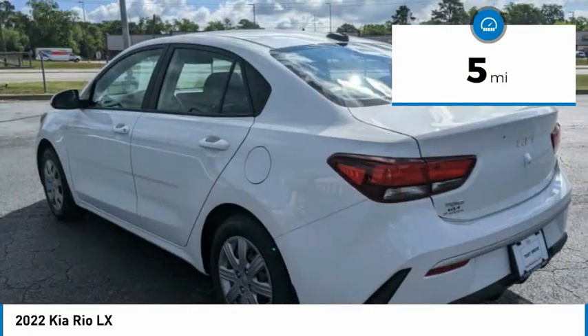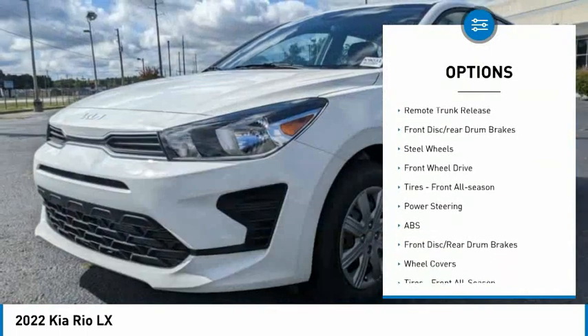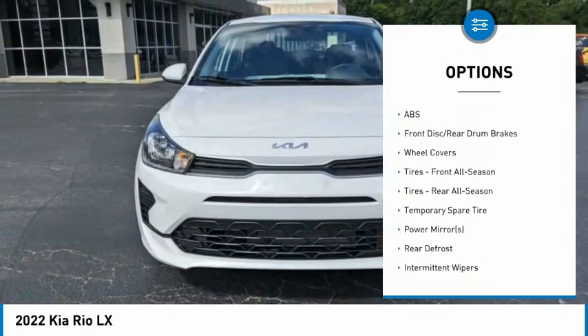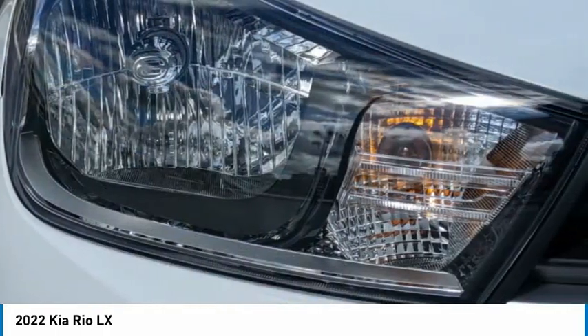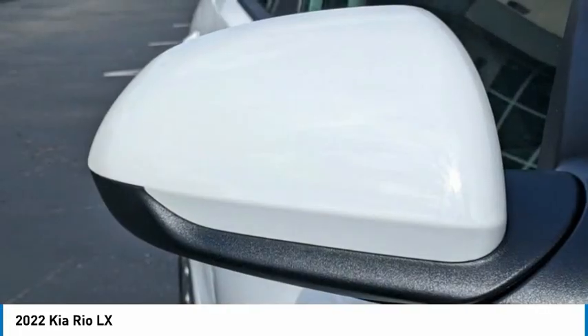Here are some of this vehicle's great options: tire pressure monitor, heated mirrors, brake assist, traction control, stability control, remote trunk release, front disc rear drum brakes, steel wheels, FWD, and front all-season tires.